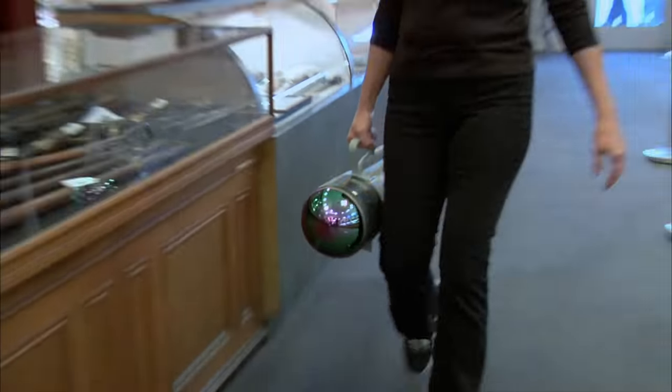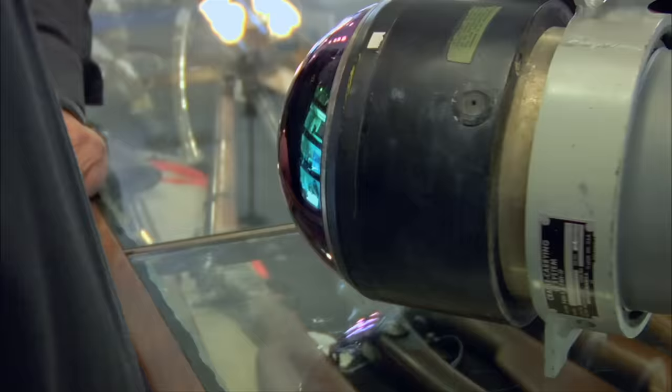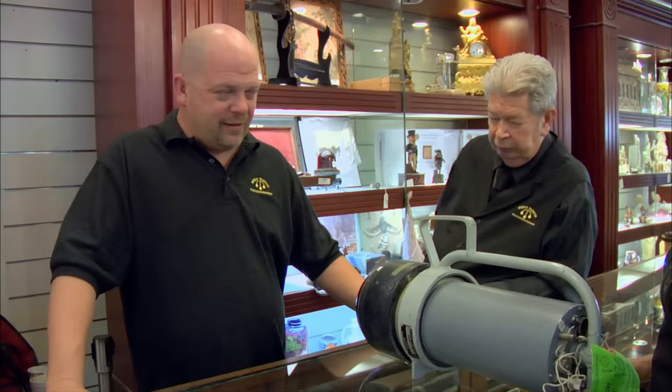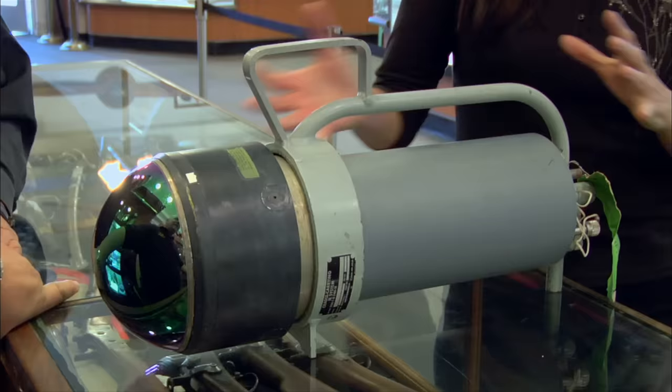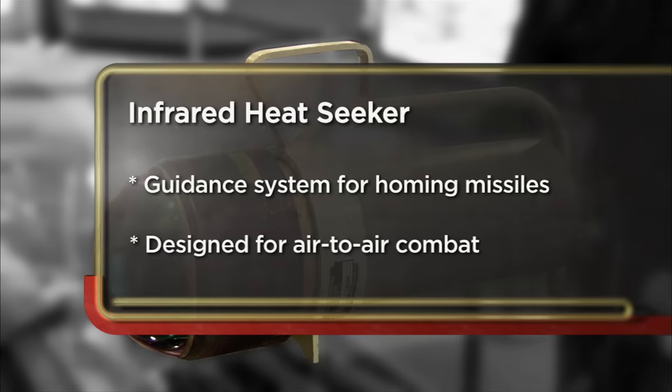So what exactly do we have here? Like a big flashlight. This is known as an infrared heat seeker for the Sidewinder missiles. They were attached to the F-4 Phantoms. And should I call Homeland Security now? It's an amazing piece of technology.